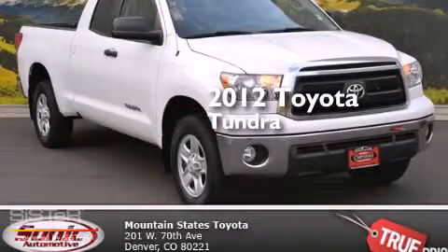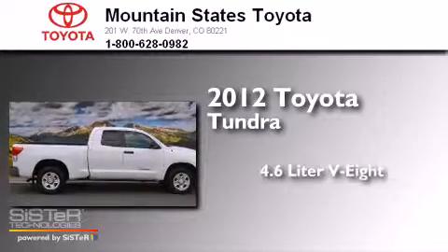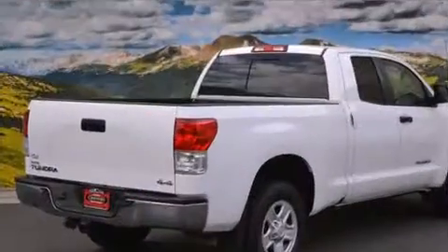This is a certified pre-owned 2012 Toyota Tundra. It has a 4.6-liter 8-cylinder engine, an automatic transmission, and the added safety and control of 4-wheel drive.